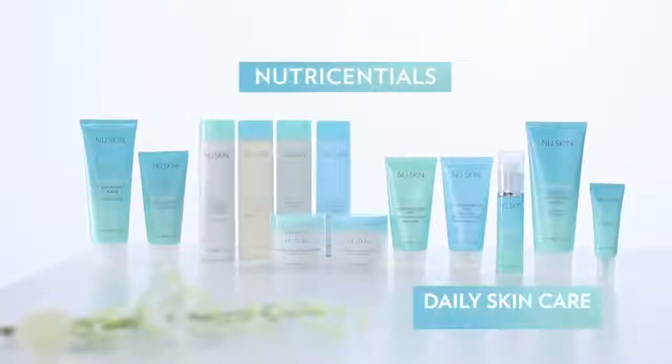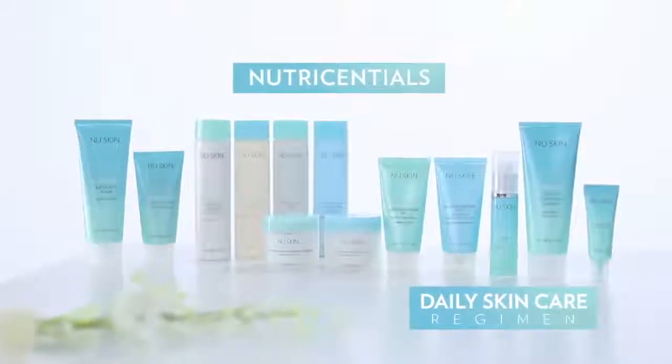It goes without saying that our skin is super important. It protects us from all sorts of things like UV rays and pollution that all of us living an urban lifestyle will encounter. So therefore we have to protect our skin.